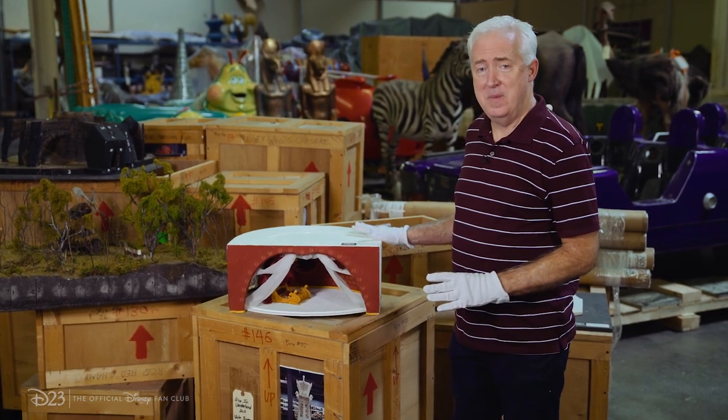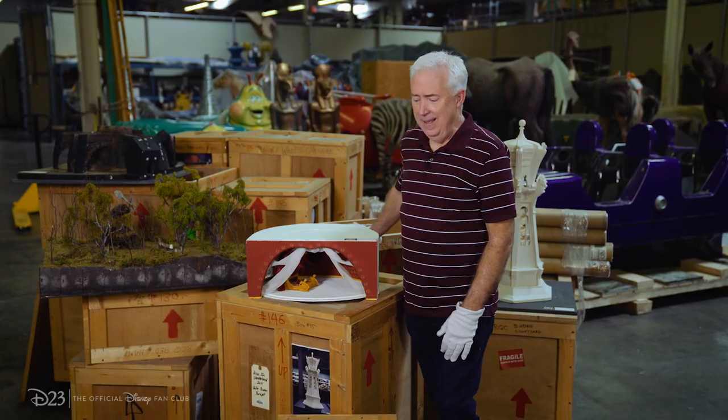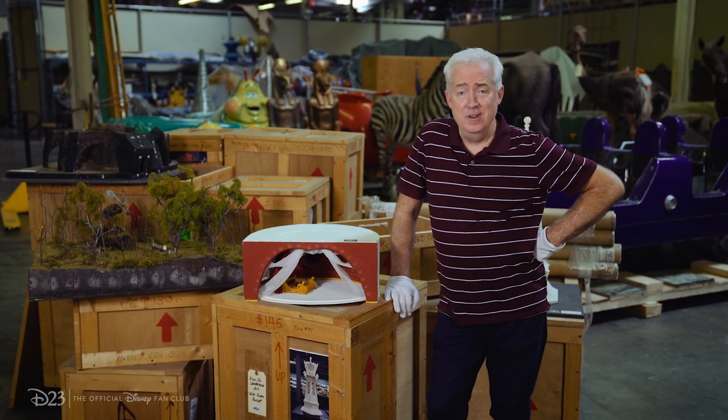Thanks, Melissa. As soon as Melissa's done doing the condition reports on these set models, I'm going to get them back into their crates and sealed up to protect them. And hopefully we'll come up with an exhibit for them soon, because I'd sure hate to leave them in these crates for another 10 years. If you want to see more of our amazing collection, check out our site at d23.com.